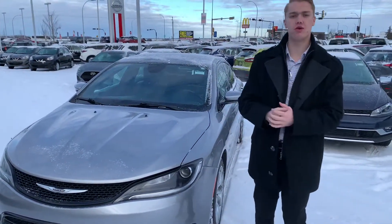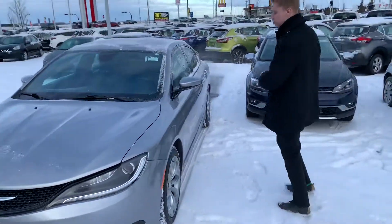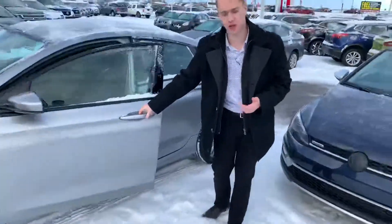Under the hood on this guy, you get a 3.2 litre V6 engine. It's in overall really good condition. You get practically brand new all season tires on some beautiful alloy rims, and you're going to have keyless entry on this guy as well.